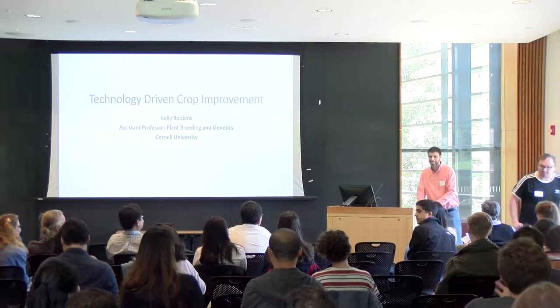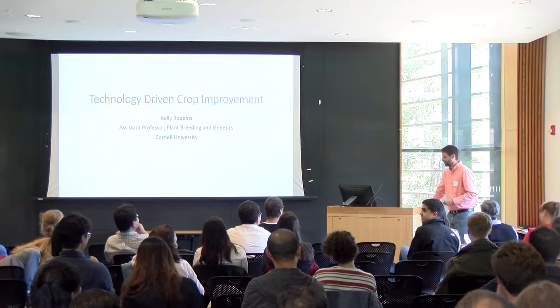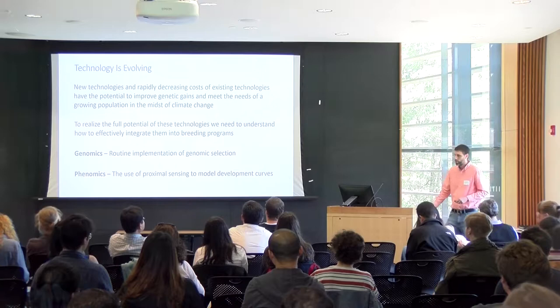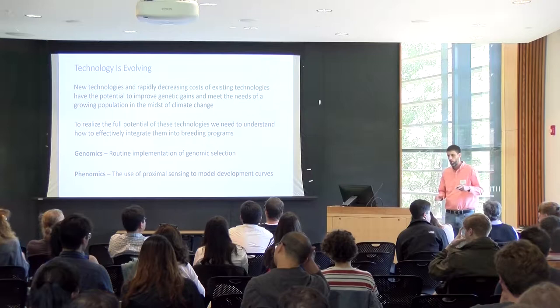Thank you for the invitation. It's great to be able to get out of Bradfield, especially on a day like today, and listen to some good science. My talk today has a somewhat generic title, but I think it captures a lot of what I do. The theme here is omics — how we can integrate omics for discovery — and I'm specifically working in the area of how we can use omics data to change the way in which we do plant breeding.